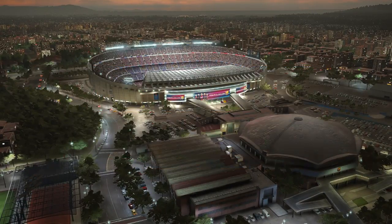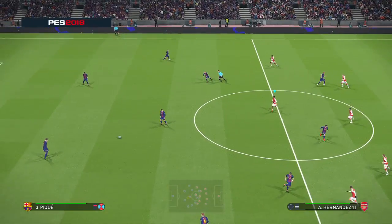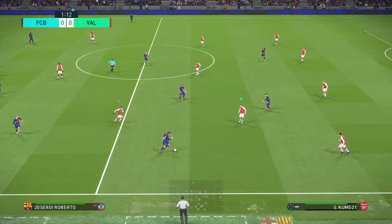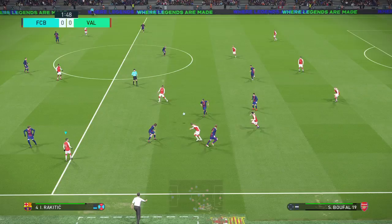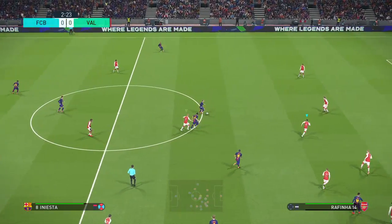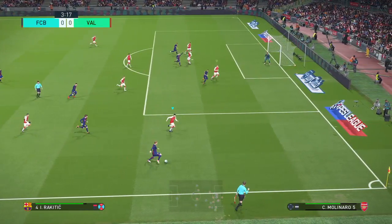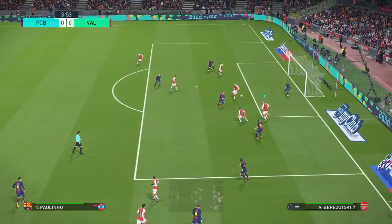Welcome to the Camp Nou, the proud and impressive home of FC Barcelona. The teams are Barcelona against Arsenal. This is Peter Drury, and next to me providing insights will be Jim Beglin. Glad to be here, Peter. We are up and running already. Jim, who would you identify as the key man in this fixture? I would go for the supremely athletic Jordi Alba.